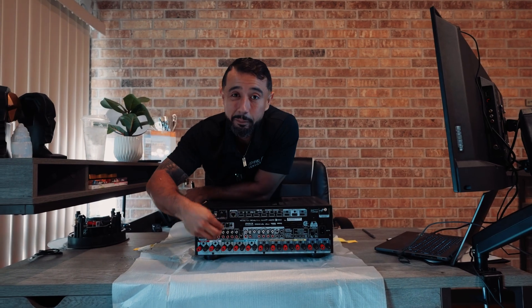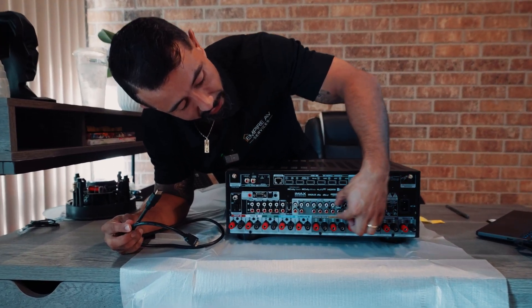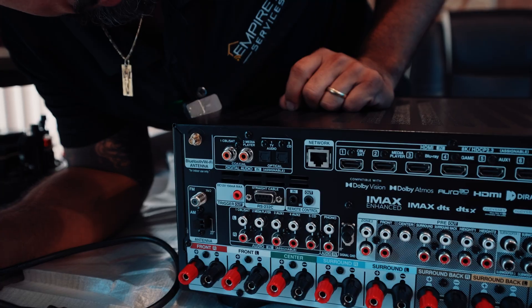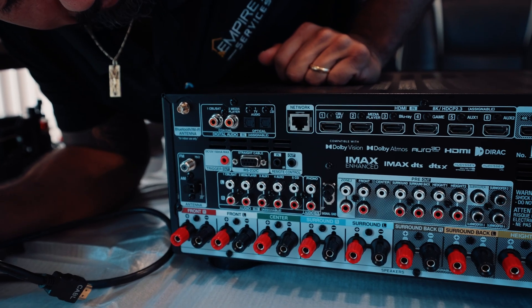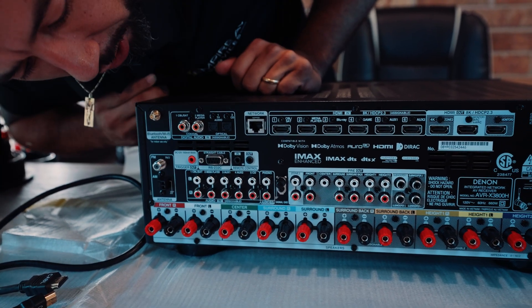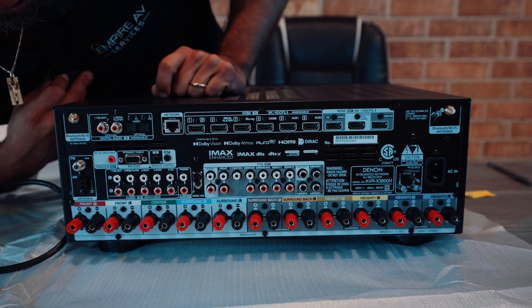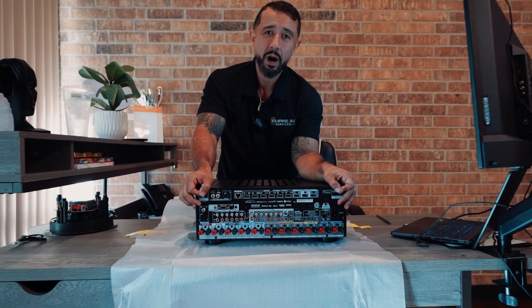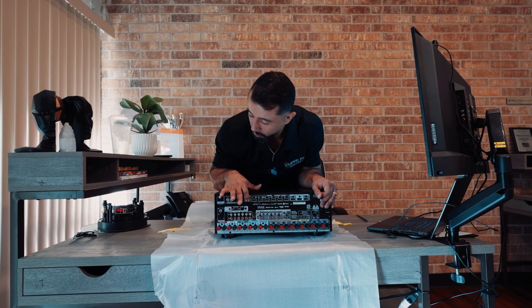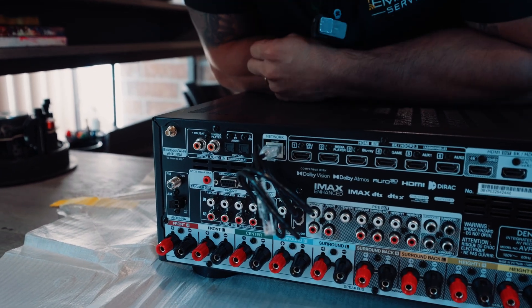The receiver also has a network connection. It does come with antennas for Wi-Fi and Bluetooth, which you must connect for reliable wireless performance. However, it is recommended that you hardwire it with an ethernet cable into your modem, router, or switch to ensure a stable network connection.